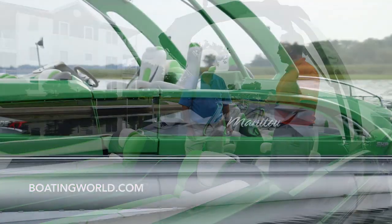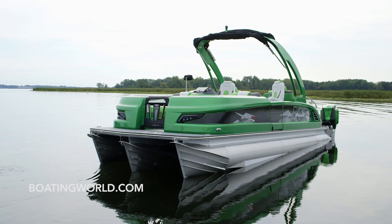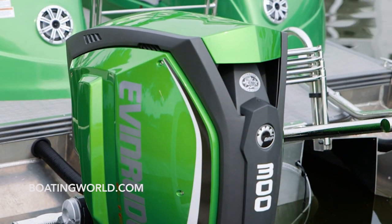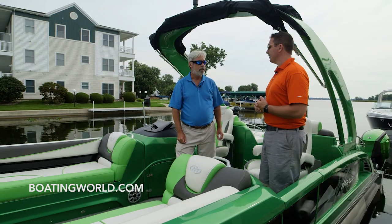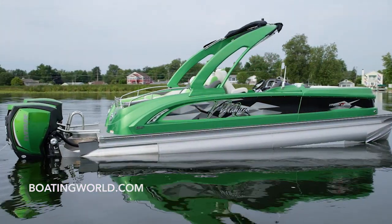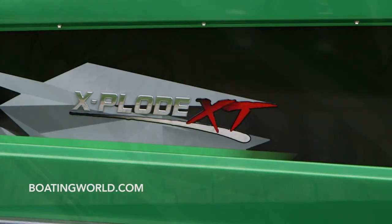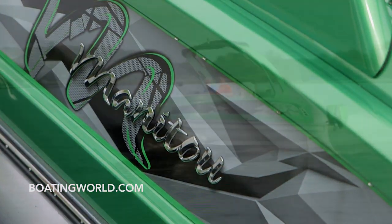The lime green package we have here is our hero package — a color we share exclusively with Evinrude on their G2 panels, so you can get those panels to match this boat exactly and it really ties everything together. When somebody gets a glance at the engines in this color, they know it's a Manitou right off the bat. And it absolutely attracts a lot of attention online.